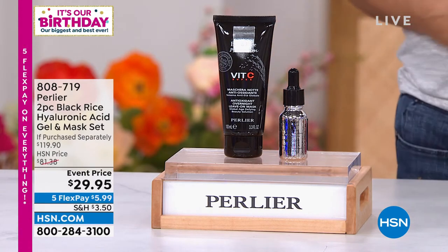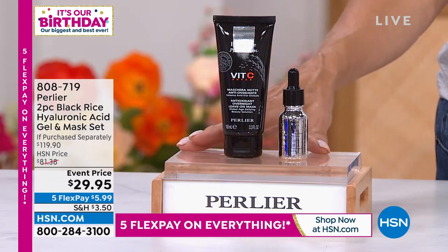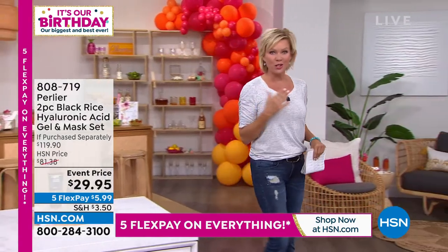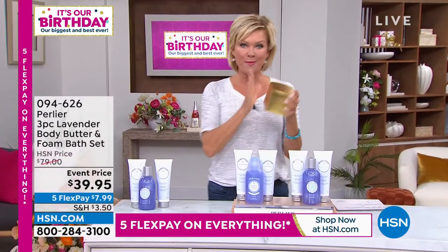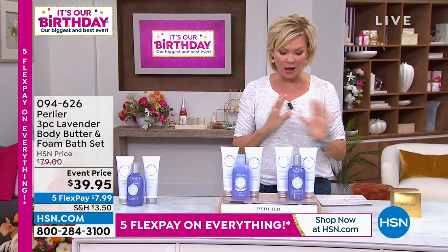Tightening and firming is one of the many benefits, and you see it right there in very little time. At $29.95 for both — these are both full-size products. Item number 808-719. Don't forget the hand cream minis coming up in just a few moments — these are all new scents as well.